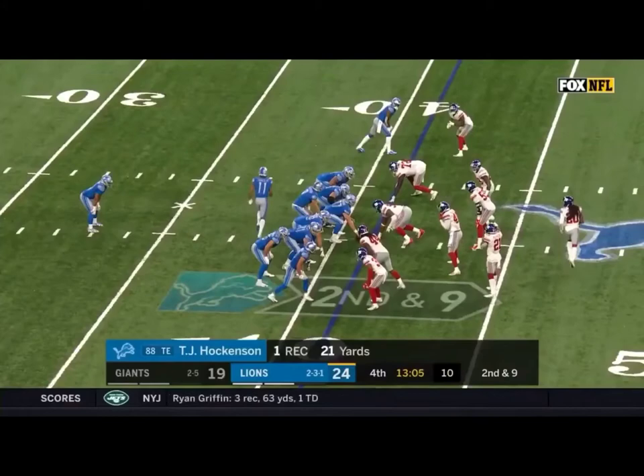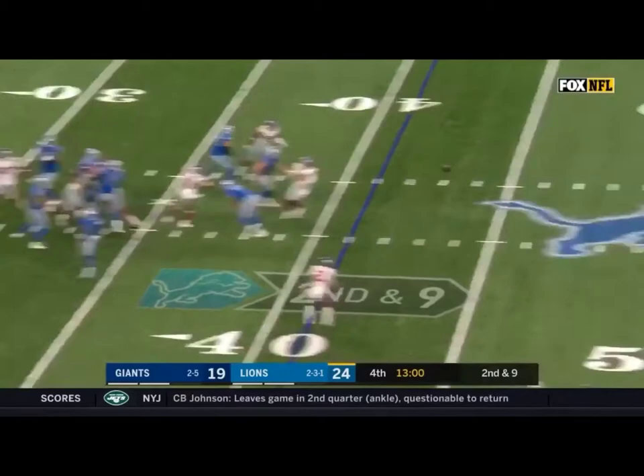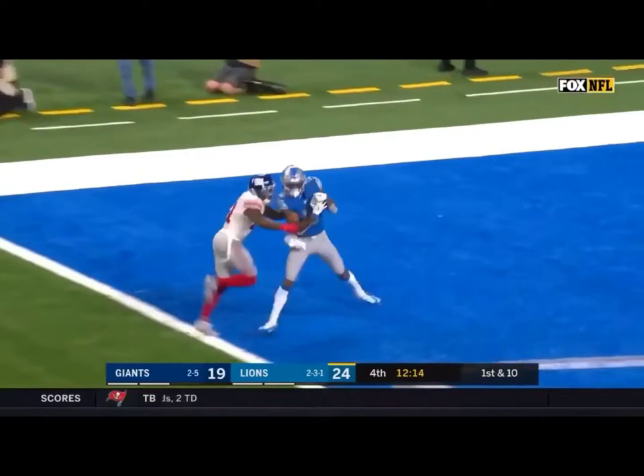Jones in motion, second down and nine. Stafford sets and throws — it's caught. Nice job hanging onto it by Kenny Galladay for a Lions first down. From the 41, on the toss it goes back from McKissick to Stafford, and now he goes deep for Galladay. Touchdown!